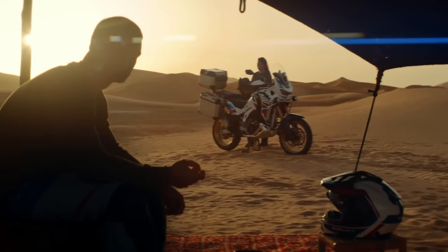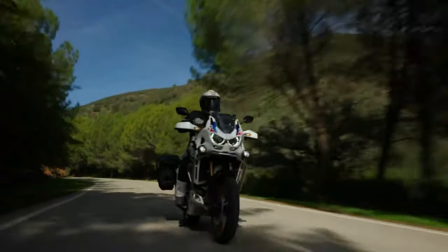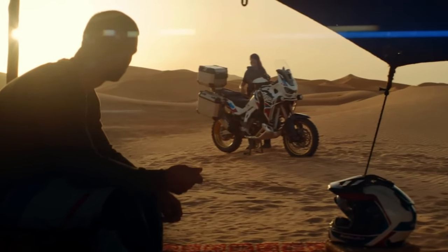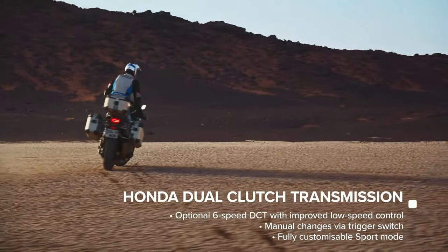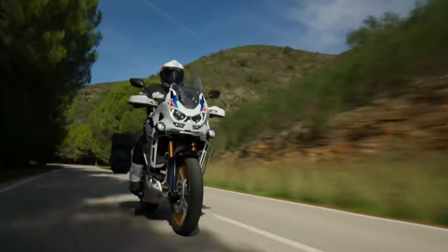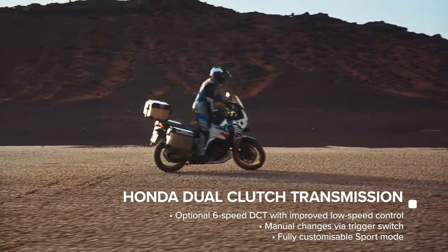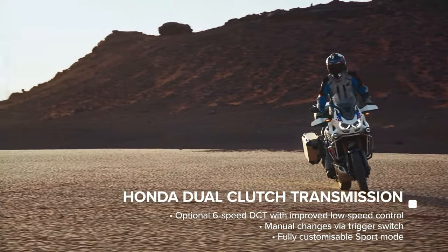Honda has also worked to make the first initial opening of the throttle when the DCT system first engages feel more natural, like the bike is being operated with a normal manual clutch and transmission. The upshifts from first to second gear have also been adjusted on the DCT models, with the aim of providing a more natural clutch feel, thanks to improvements to the hydraulic control of the system.